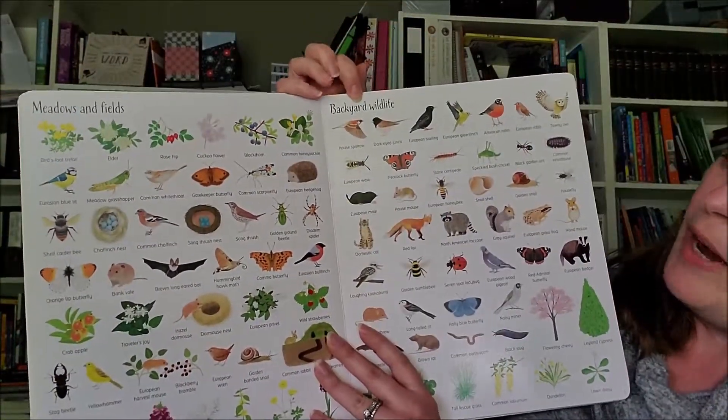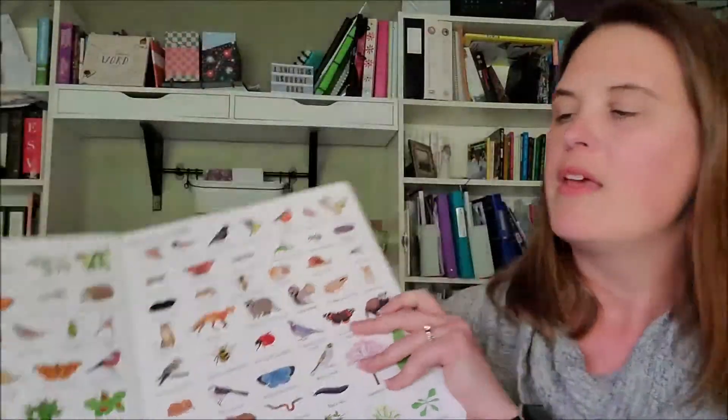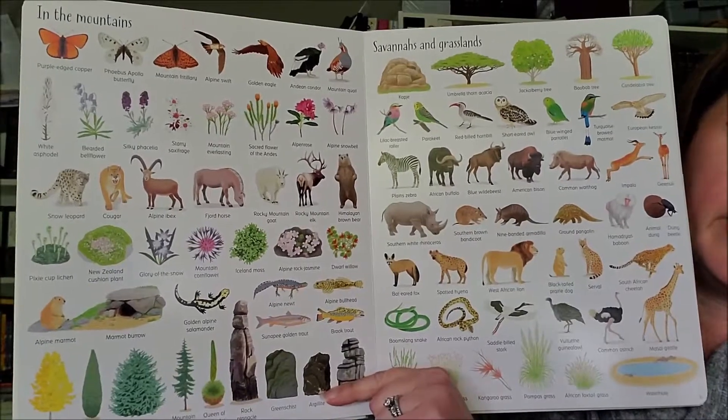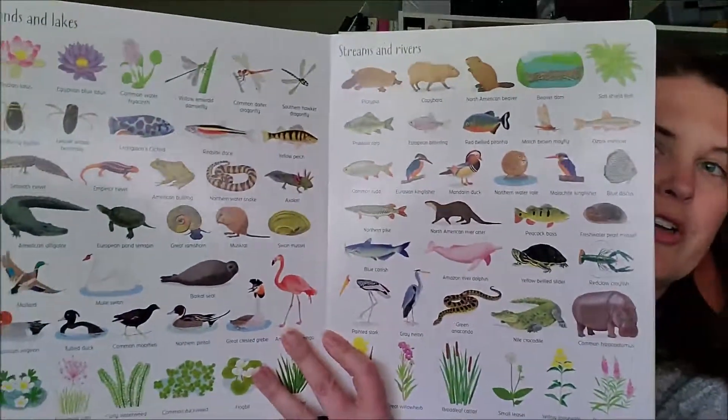On this side you have backyard wildlife — things that you might find in your very own backyard. There are savannas and grasslands and mountains. So when we talk about different biomes, you can look at the animals, the trees, and the things of nature that would exist in those different biomes, because not all of us are within a day's drive of all seven biomes. Ice and snow, the desert, streams and rivers, ponds and lakes — you have all these different things.